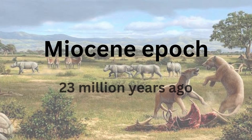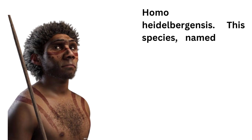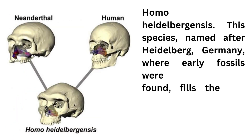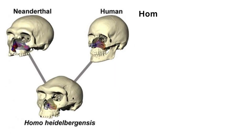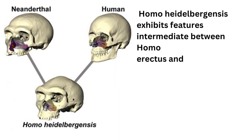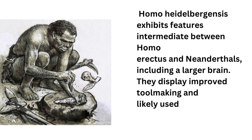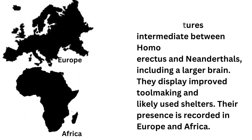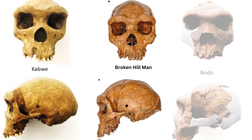The Miocene epoch, 23 million years ago, introduces us to Homo heidelbergensis. This species, named after Heidelberg, Germany, where early fossils were found, fills the gap between Homo erectus and later hominins. Homo heidelbergensis exhibits features intermediate between Homo erectus and Neanderthals, including a larger brain. They display improved toolmaking and likely used shelters. Their presence is recorded in Europe and Africa. Examples: Kabwe man, Broken Hill man, and Bodo cranium.